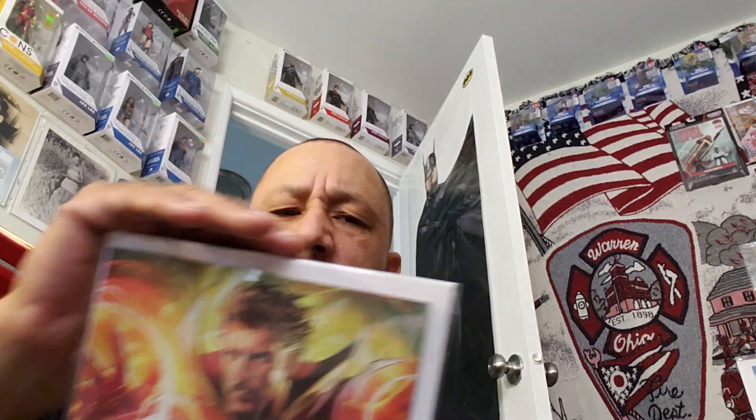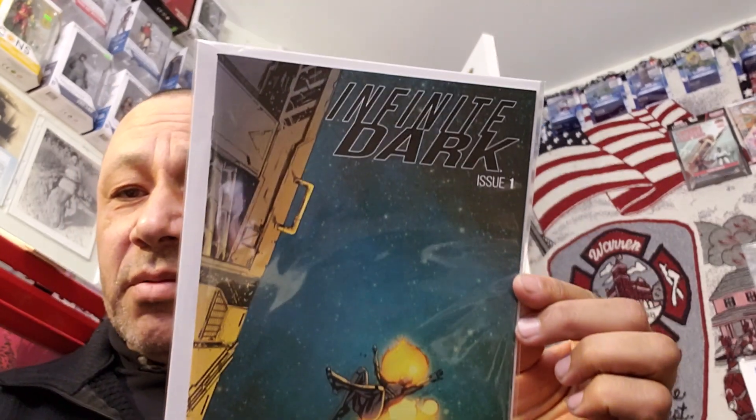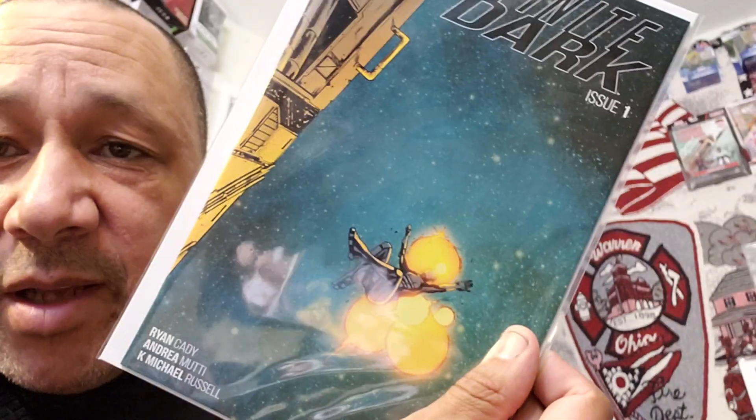Let's make sure I got it right — this is number 6 of Doctor Strange. It's just a really nice cover. It's like you're buying them for the cover sometimes now. This looked really interesting — Infinite Dark number 1 from Image. I said I'm going to try this one out. Like I said, you try the number 1 issues. It looks like they're out in space and somebody got dropped out in space. I'm going to do a flip-through for this one.